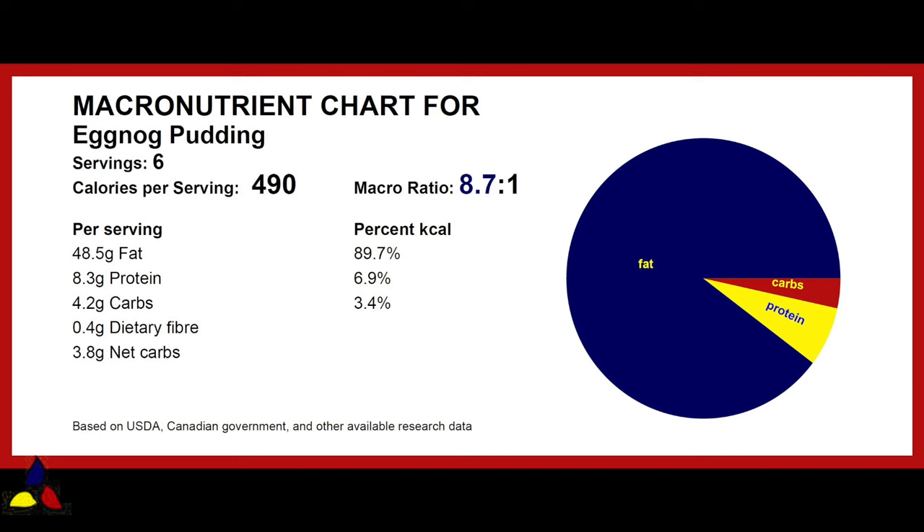The macronutrient ratio for the eggnog pudding is 8.7 to 1, with 4.2 grams of total carbs, 0.4 grams of dietary fiber, resulting in 3.8 grams of net carbs per very generous serving.